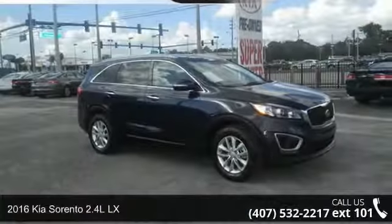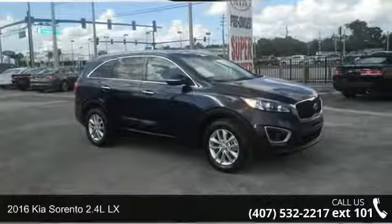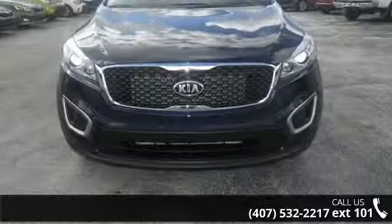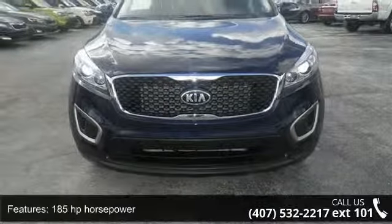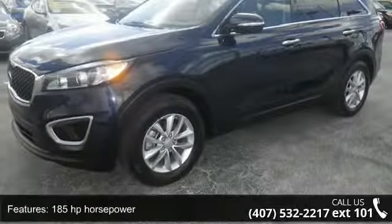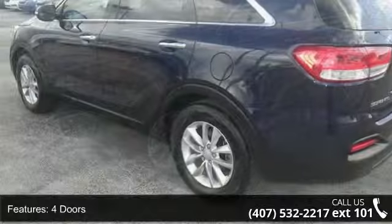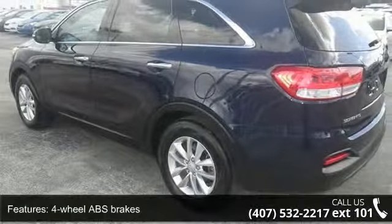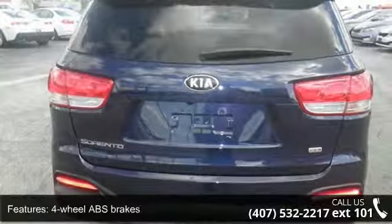Step into the 2016 Kia Sorento. This may be the set of wheels you've been looking for. This vehicle's top features include 185 horsepower, 4 doors, 4-wheel ABS brakes, air conditioning, audio controls on steering wheel, automatic transmission, Bluetooth, clock, in-dash, and cruise control and front-wheel drive.